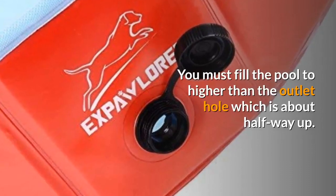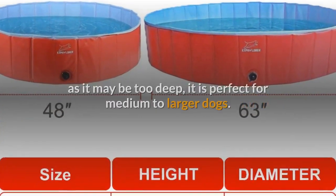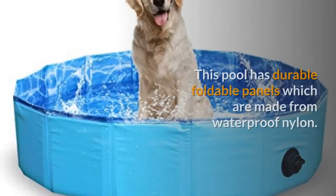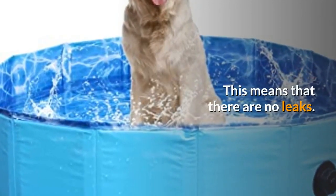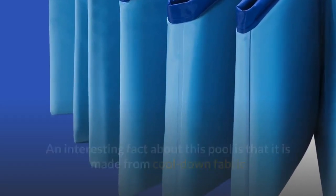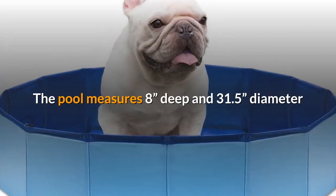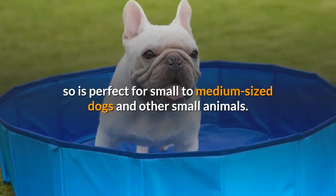You must fill the pool to higher than the outlet hole, which is about halfway up. Because of this, it may not be ideal for miniature dogs as it may be too deep — it is perfect for medium to larger dogs. Number 5: NHILES Portable Pet Dog Pool. This pool has durable foldable panels made from waterproof nylon, meaning there are no leaks. Interestingly, it is made from cool-down fabric so it does not heat up if left in the sun for a long time. It's easy to drain as the cap is easy to twist and open. The pool measures 8 inches deep and 31.5 inches in diameter, perfect for small to medium sized dogs and other small animals.